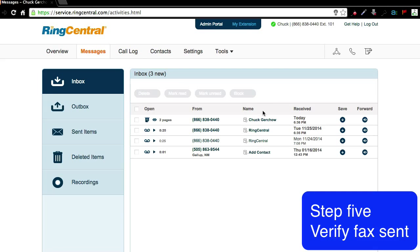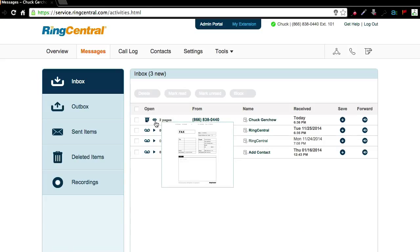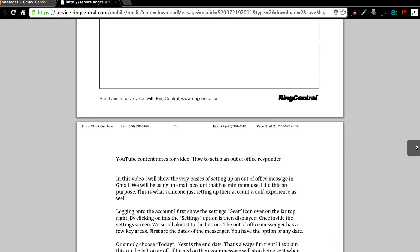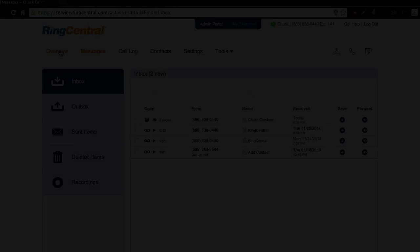I'm going to pull the fax up so you can see what we just sent. There's the log for the fax we just sent, and here's the actual physical fax. We've got the cover sheet and then the fax itself.